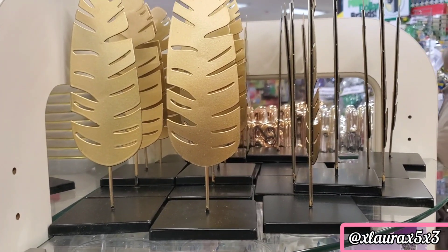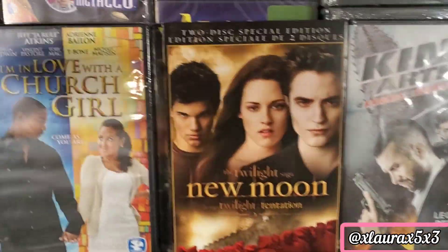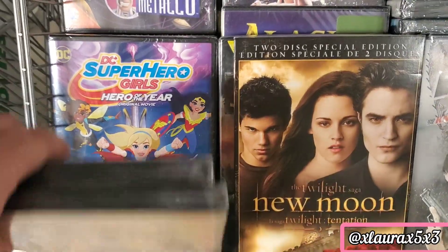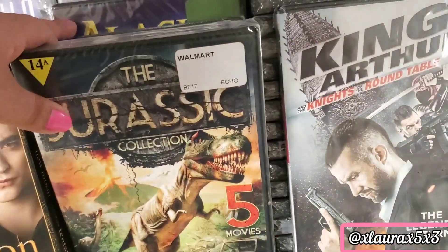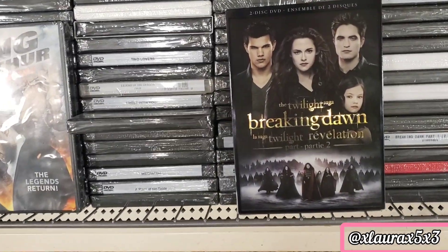They also had gold feathers. They had some movies with some good choices — I did find New Moon from the Twilight Saga, some Jurassic, and Part Two of Breaking Dawn.